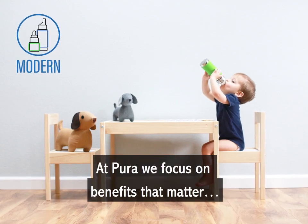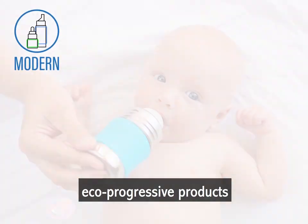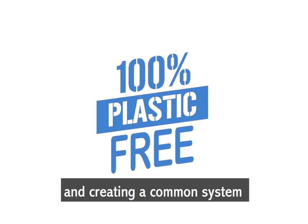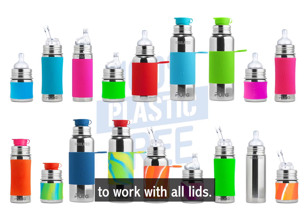At Pura, we focus on benefits that matter — proven, safe, high-value, eco-progressive products for your entire family. We do this by eliminating all plastic and creating a common system that allows all Pura bottles to work with all lids.